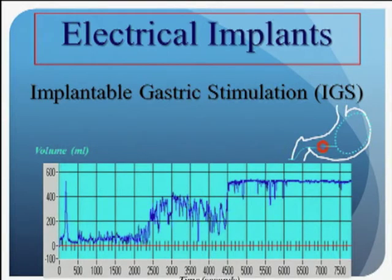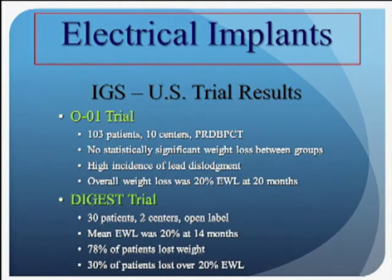One of the mechanisms of action we believe plays into this — validated by later studies with a different device — is that the stimulator augments the fundic distension and dilatation we see after eating a meal, which signals to the brain satiety. When the IGS is stimulated, the volume of the stomach increases, and then when the meal increases it further, it's an augmented response. That was believed to be one of the potential mechanisms of how this worked.